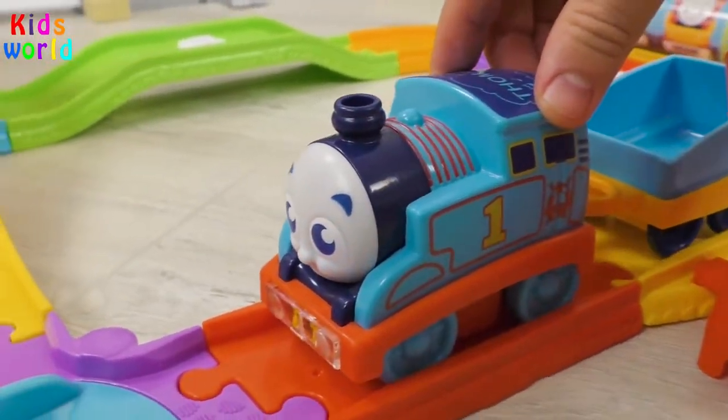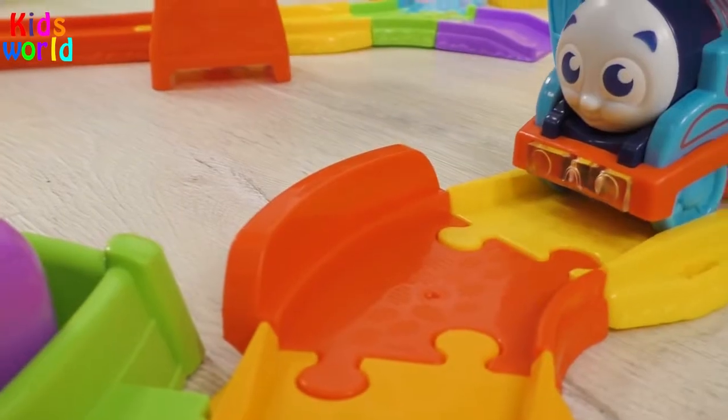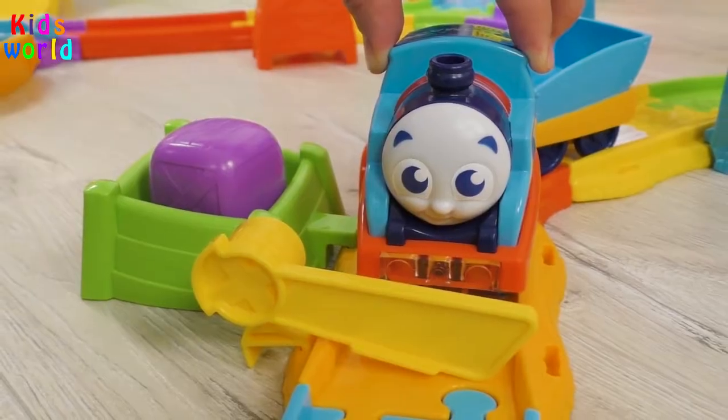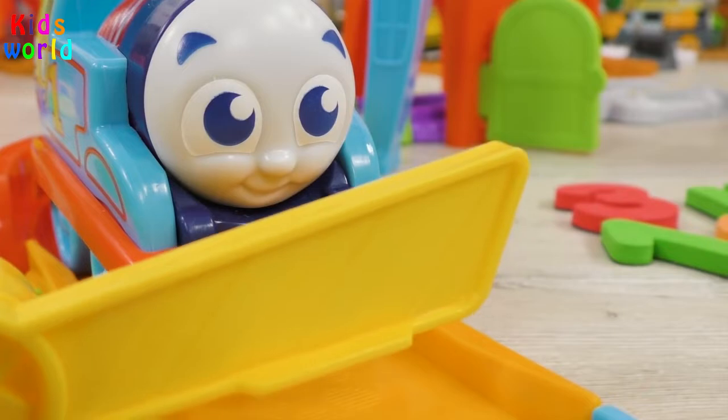One day, Thomas was riding to get an important cargo. He approached a barrier that, for some reason, did not open.